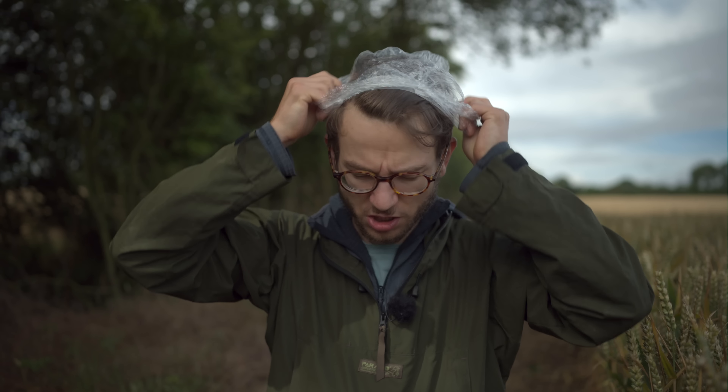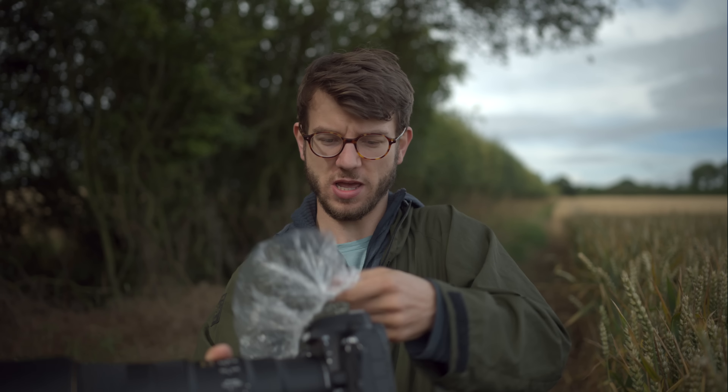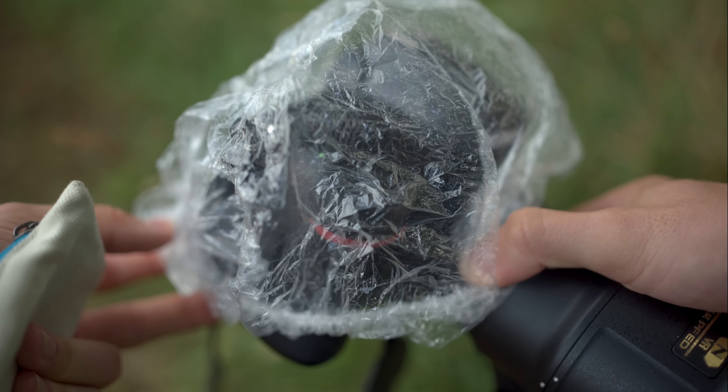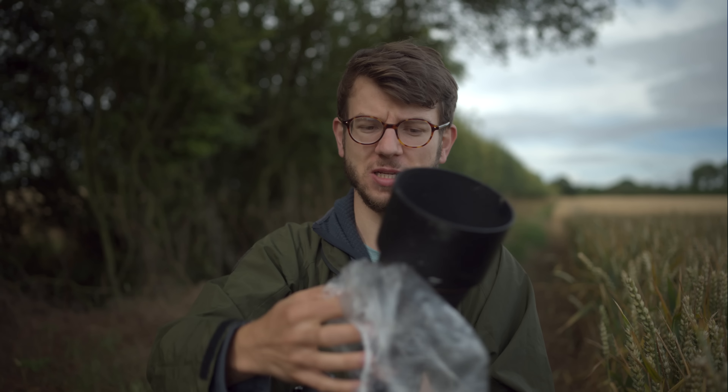The next thing is a shower cap. The shower cap is just brilliant as a very lightweight camera cover. It goes over the top of the camera and protects it from the worst of the weather, and you can still use all the buttons through it. You're basically never going to have to pay for one because you can get them from a hotel - I always grab them when traveling. So good for weatherproofing your camera, a remote camera, or a flash gun. Get one and keep it with you.